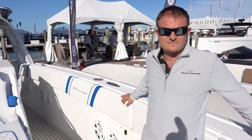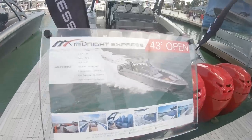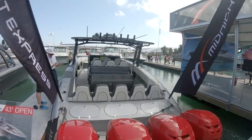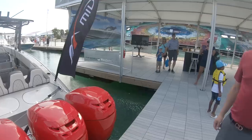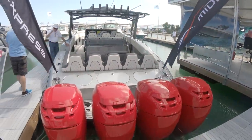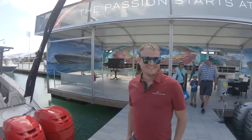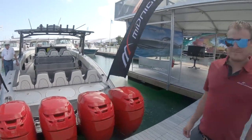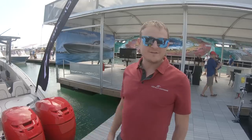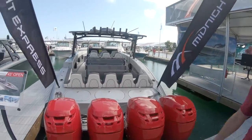After wrapping up at Yachts Miami, we've come to the International Boat Show where Midnight Express is also exhibiting. Eric is showing us the 43 Carbon Edition - the entire boat is carbon fiber, making it 2,500 pounds lighter and gaining about five miles an hour. This is a brand new 2019 model.